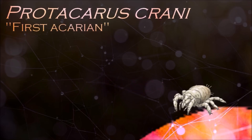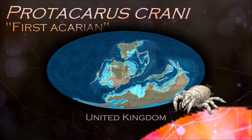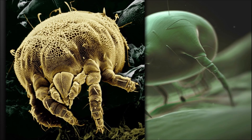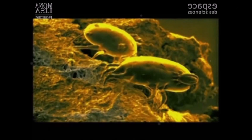Acari are extremely diverse. They live in practically every habitat, and include aquatic and terrestrial species. They outnumber other arthropods in the soil organic matter and detritus. Many are parasitic, and they affect both vertebrates and invertebrates. They breathe through trachea, stigmata, intestines, and the skin itself. Many of them are eyeless.